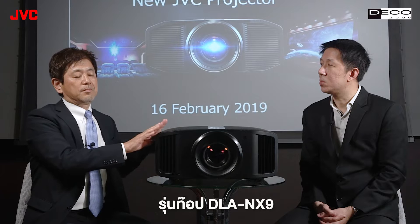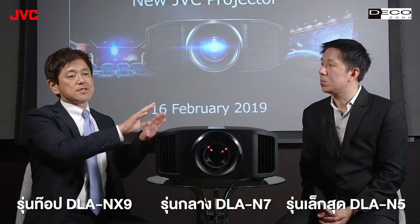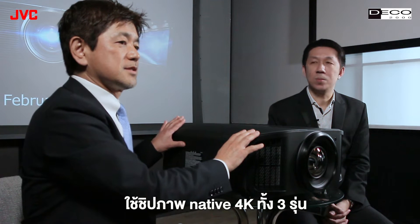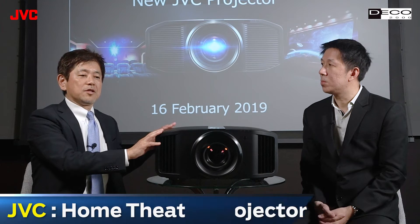So we will introduce three line-ups. The top one, the flagship model, is the NX9, which has the capability of E-Shift 8K. The middle model is the N7, and the lower model is the N5. The difference is contrast and dynamic range, but all three models have 4K devices, and picture quality becomes superior to the previous model by a great deal. I hope everyone in the industry and every customer enjoys this new model.